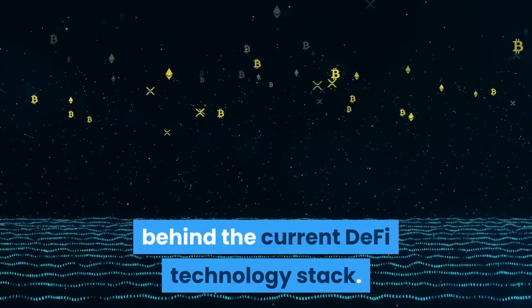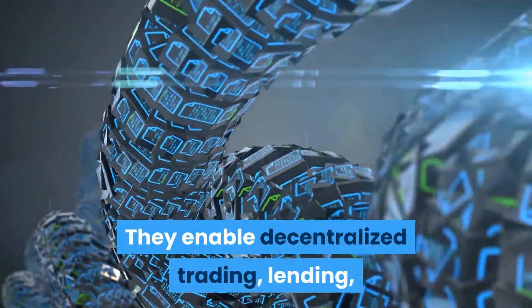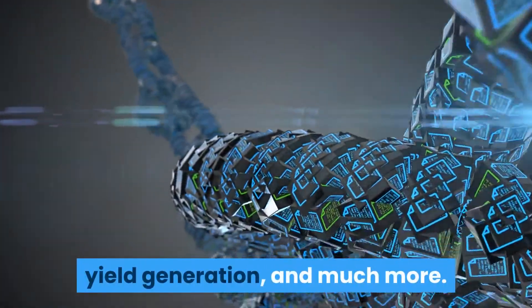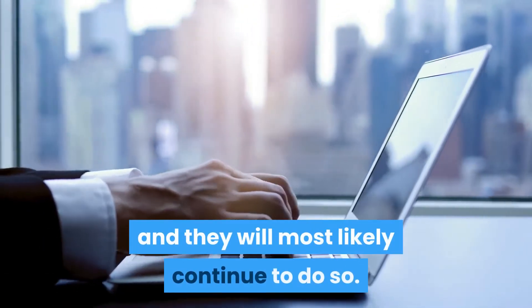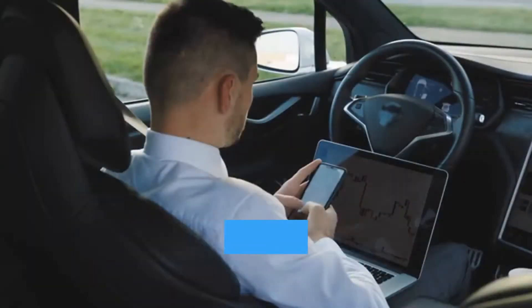Liquidity pools are one of the core technologies behind the current DeFi technology stack. They enable decentralized trading, lending, yield generation, and much more. These smart contracts power almost every part of DeFi and will most likely continue to do so. Thanks for watching.